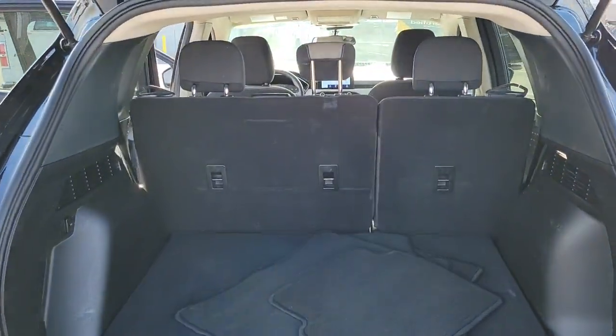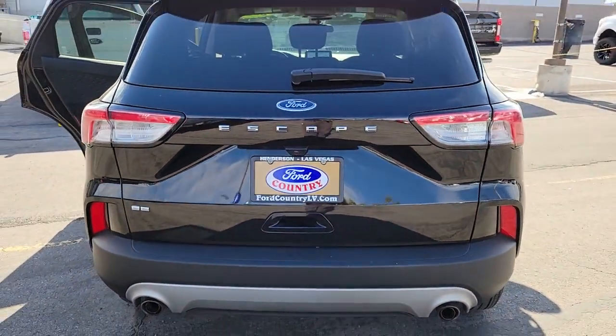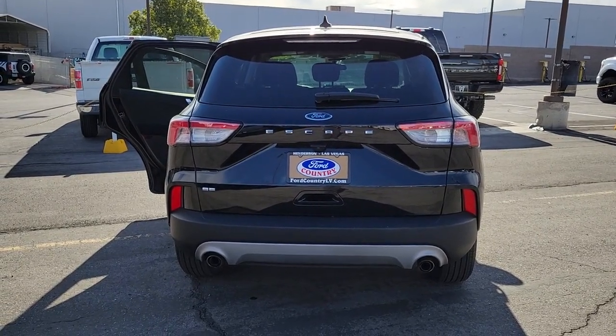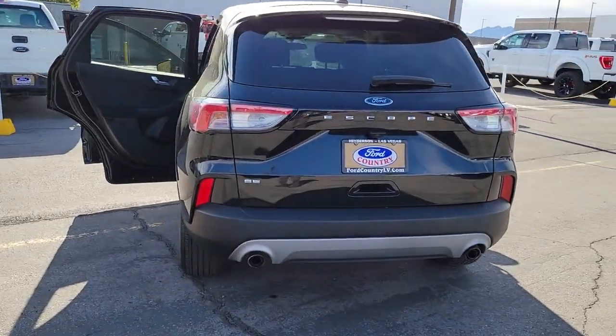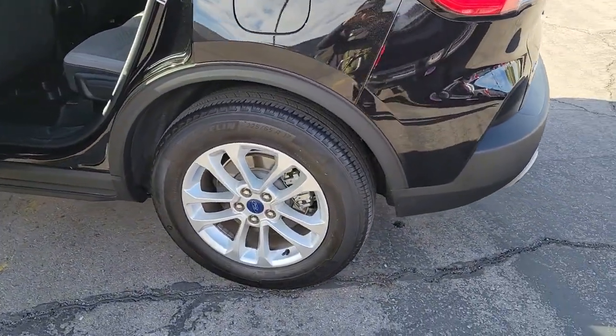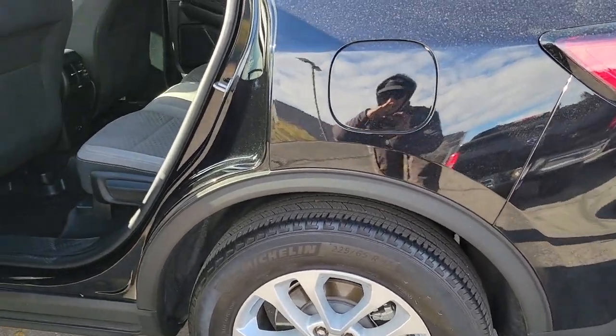These are just some of the great options this vehicle comes with: Apple CarPlay and/or Android Auto, keyless entry, heated mirrors, satellite radio, steering wheel audio controls, aluminum wheels, heated front seat, alarm, electronic stability control, and power driver seat.